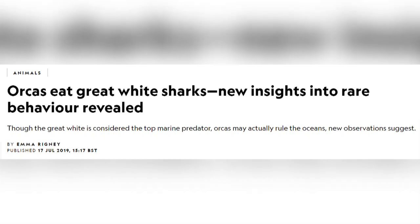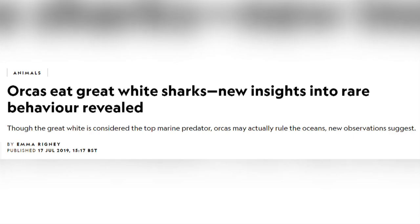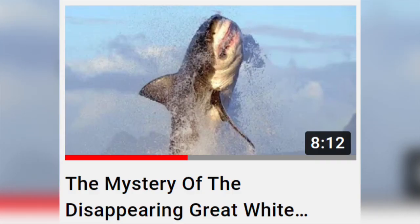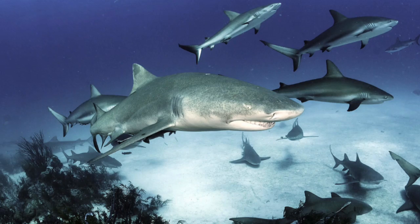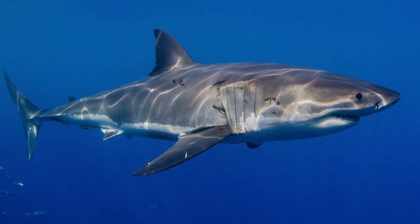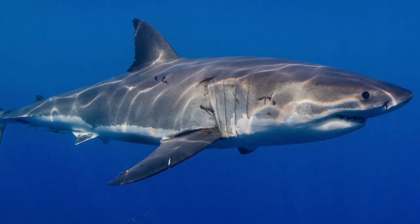I first had the idea to research this topic after reading about sharks in South Africa being killed and eaten by orcas, which I talked about in my video Disappearing Sharks of South Africa. These orcas have been preying upon seven-gill sharks and great white sharks and eating their livers. I thought it would be interesting to find out about some of the other hunting strategies orcas have.